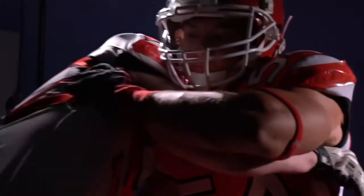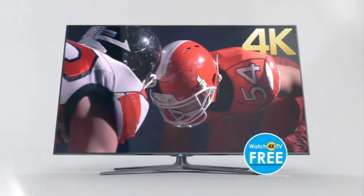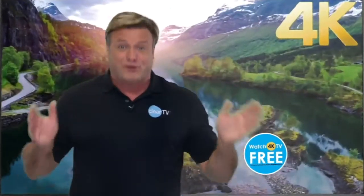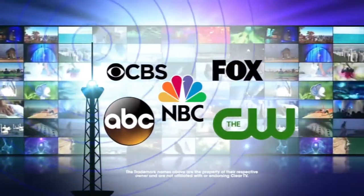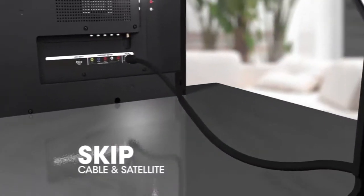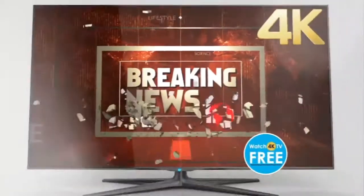Just plug it into your TV and start watching for free. You will instantly receive top-rated network shows, local news and weather, sporting events, and even Ultra HD 4K broadcast shows all for free. Thanks to a federal government mandate, all broadcasters are required to transmit a digital TV signal through the airwaves. The new premium ClearTV lets you bypass cable or satellite to bring network and 4K broadcast shows directly to your television.